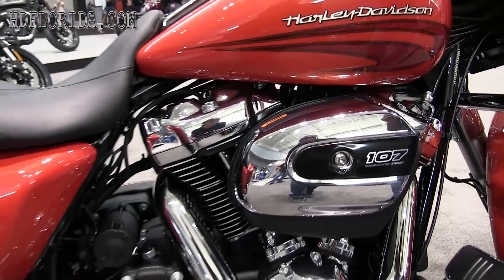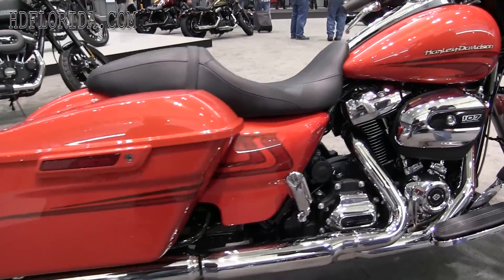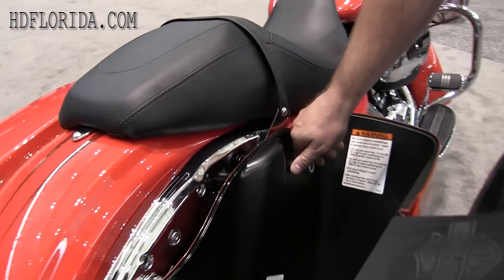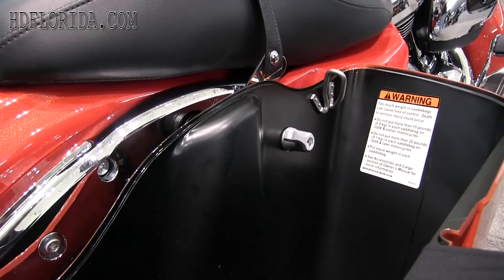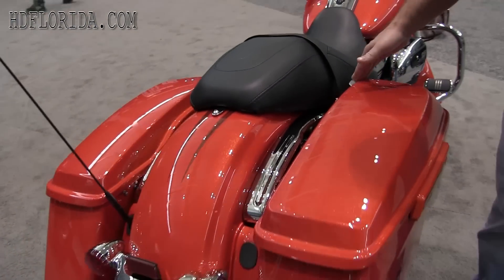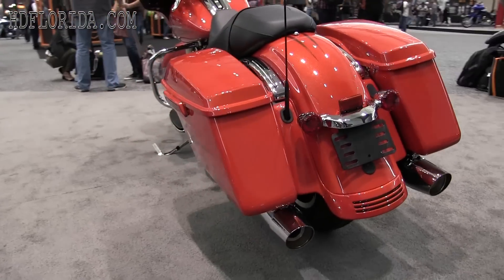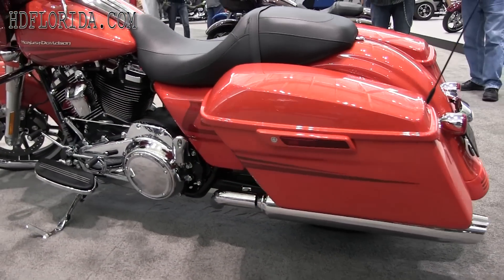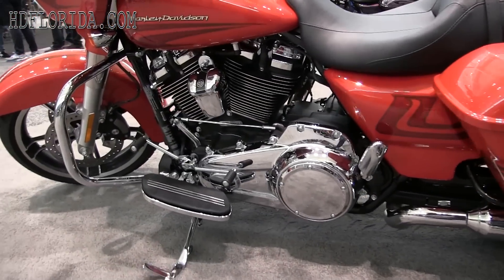Let me tell you, this engine is rocking it — it is sweet. And look at these bags: new clips for removing your bags so you can clean your wheels easier and get to your shocks. They've got new adjustable shocks on these babies. The bike also still comes with the great 6.5-inch infotainment system and a new designed horn.